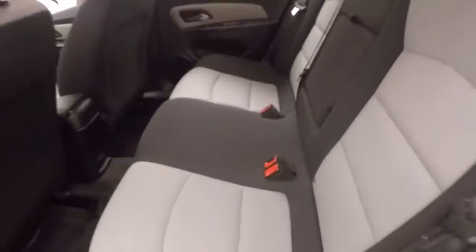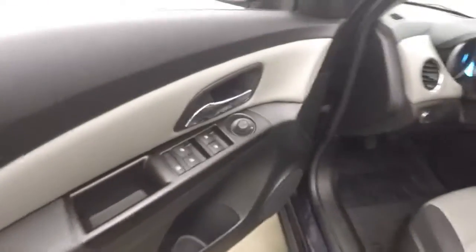Interior's in great shape. Nice titanium black two-tone colors. All your controls on the door. Manual seats. This is a manual car as well — six speed.